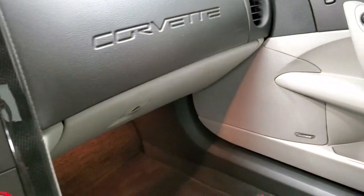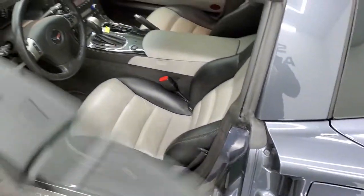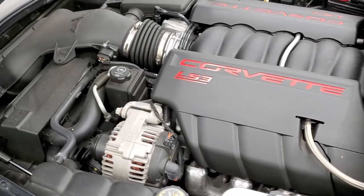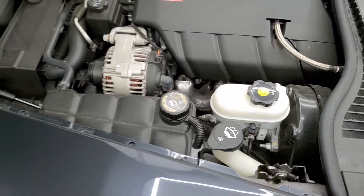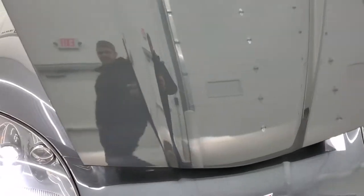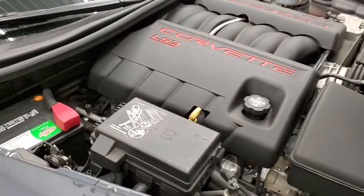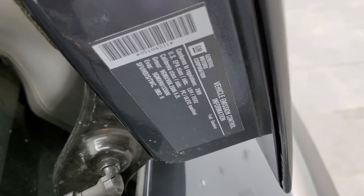We'll take a quick look under the hood. We have a 6.2L V8 LS3 motor. Engine bay is very clean and runs very smooth. Once again, all of our vehicles go through a 130-point inspection — get a fresh oil and filter change, fluids get checked and topped off before being made available to our customers. Very nice and clean. That's the engine sticker right there.